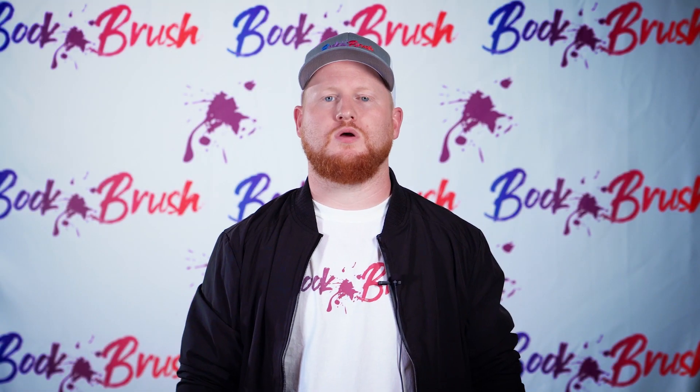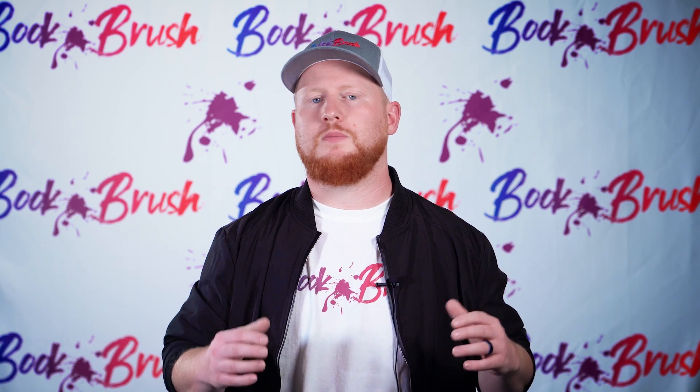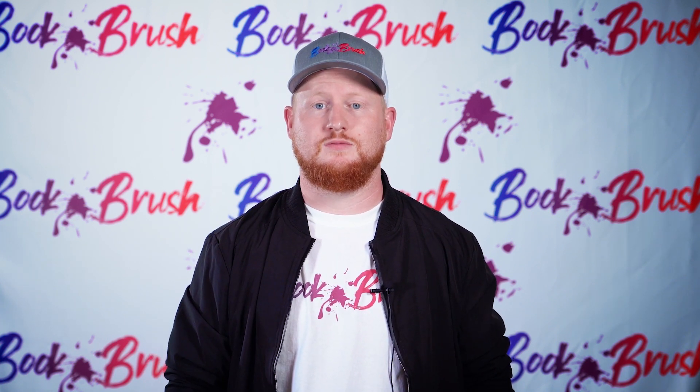Hey guys, I'm Anthony and welcome to Book Brush. We are so excited that you've chosen to make your process easier by choosing Book Brush. We know books and we know authors, and we've designed a specific platform just for your author needs. We have so many features here on Book Brush that are truly amazing and simple to use, and we can't wait for you to take advantage of just how truly easy it is.